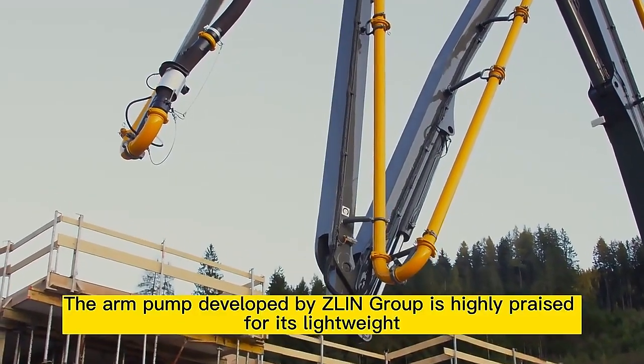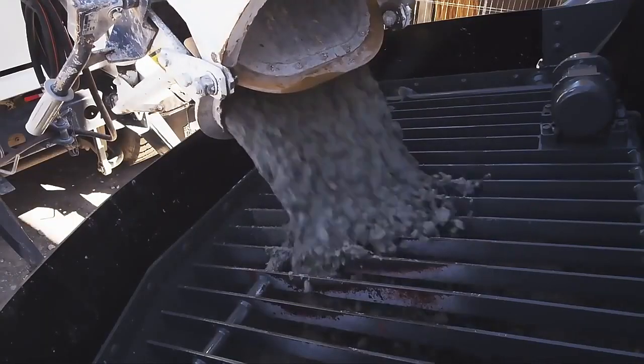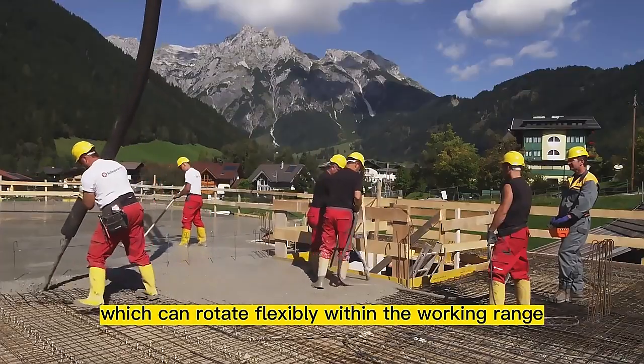The arm pump developed by Zlin Group is highly praised for its lightweight, small vehicle size, and strong flexibility. The boom pump is equipped with a hydraulic folding boom, which can rotate flexibly within the working range.